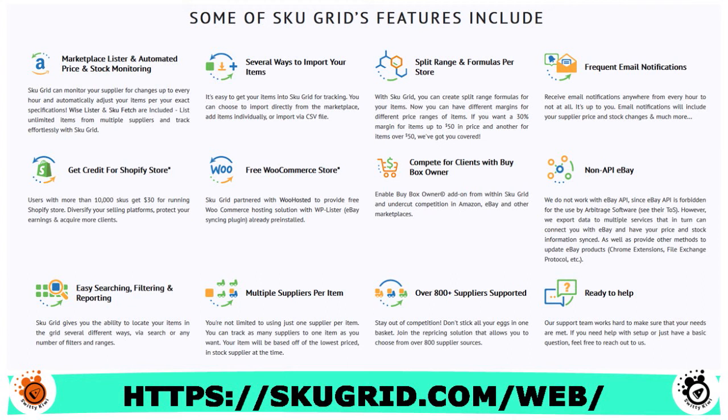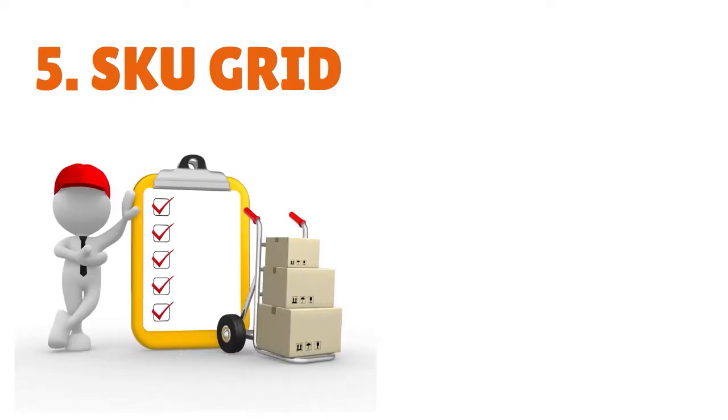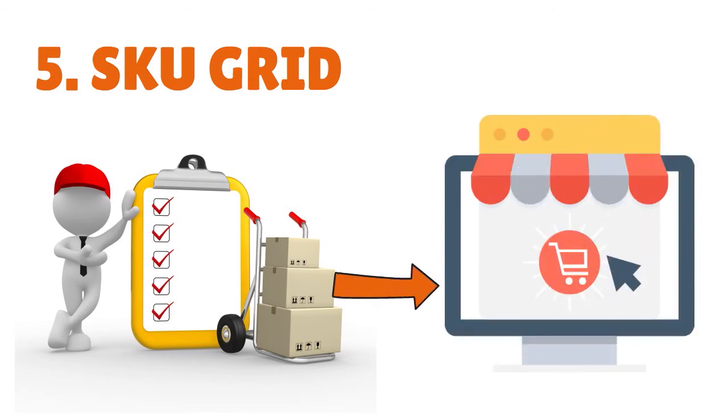In terms of supported marketplaces, SKU Grid supports all Amazon marketplaces, all eBay marketplaces, Walmart, Shopify stores, BigCommerce stores, WooCommerce stores, Etsy marketplace, Bonanza, Wish.com, Google Shopping, MercadoLibre, and Facebook and Instagram shops. In terms of supported stores, they have more than 520 stores in the US, 190 stores in the UK, 25 stores in Germany, and more than 30 stores in Australia.